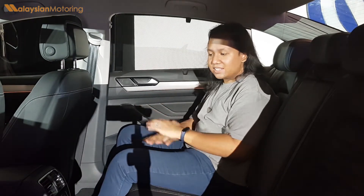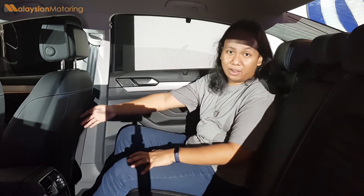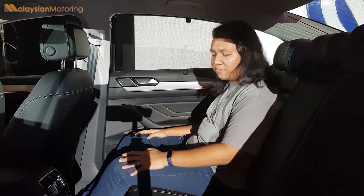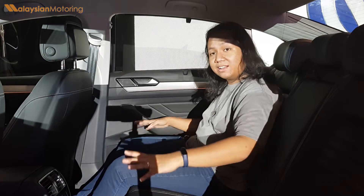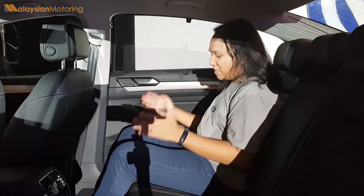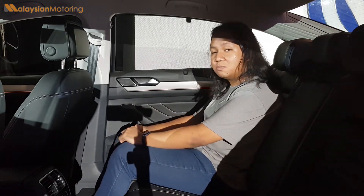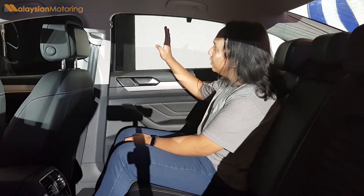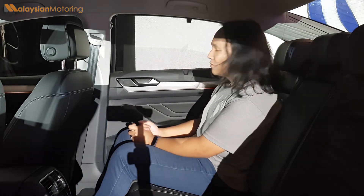In the back of the Passat, there are no changes at all. You still have acres of leg room, very comfortable sculpted seats, and plenty of space for three people. Most importantly, you still get your own rear climate control, so you can set yourself at a very specific temperature. The Passat continues to offer generous amounts of room, making it very suitable for those who prefer to be chauffeur-driven, especially now that it comes with privacy blinds.